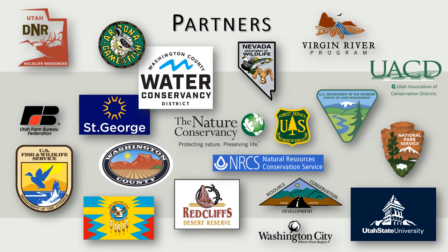This was a big task, so I want to start by acknowledging and thanking all the partners that made redshiner eradication possible, including a lot of you in this room today.